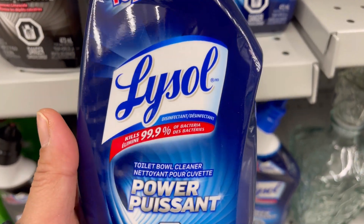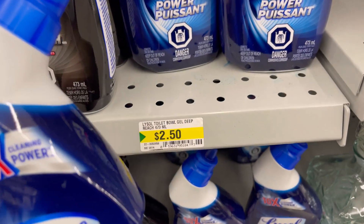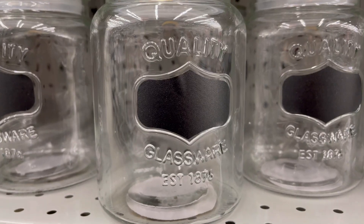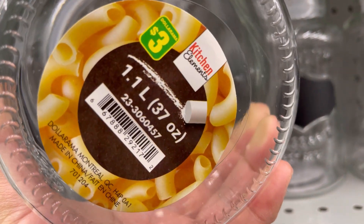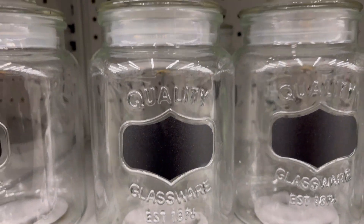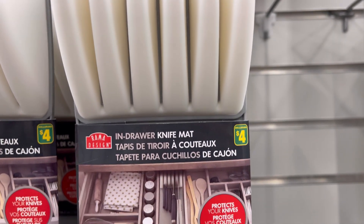Toilet bowl cleaner — kills 99.9% of bacteria — for two dollars fifty. Glass cookie jars for three dollars. Brahma Design drawer knife mat for four dollars.